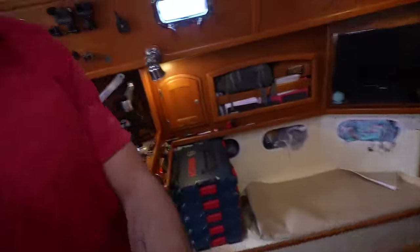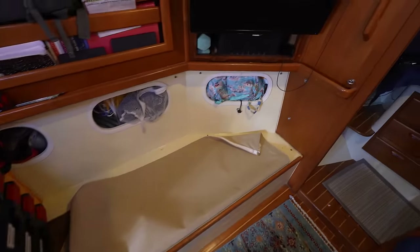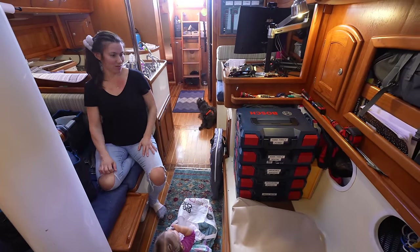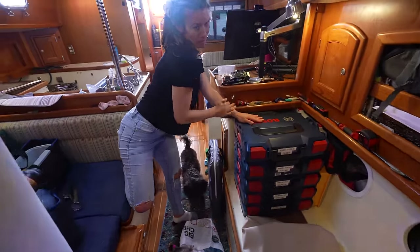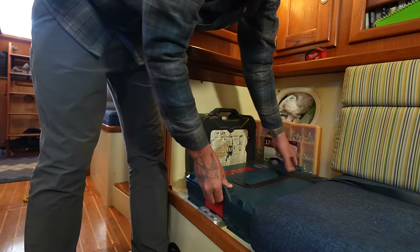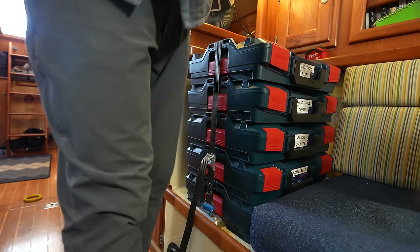We did it. This right here is pretty much everything that was taking up that space — big improvement. We'll actually get to sit there, which would be crazy. The other great thing about these boxes is that I can install metal brackets that the bottom box clicks into, so the entire stack ends up being attached to the settee. The brackets come with a tie-down strap so the whole thing becomes super secure.